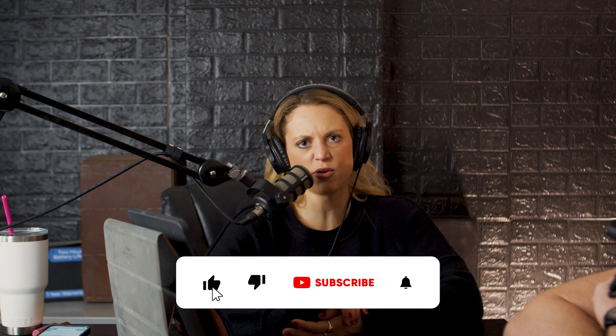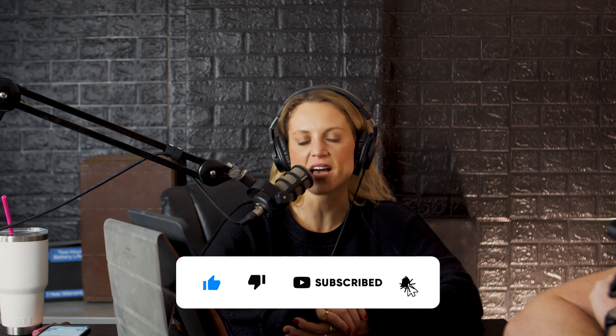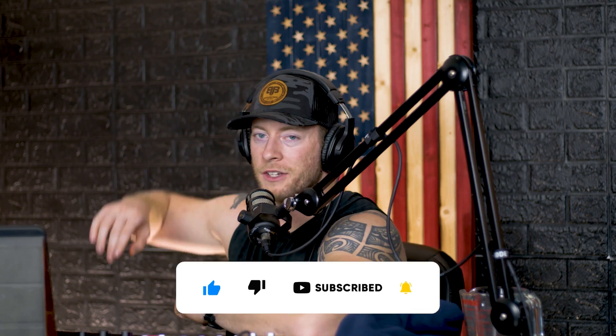Ladies and gentlemen, thank you so much for tuning in with us today on what it takes to fly the 340 million dollar C-17 Globemaster III. Hope you enjoyed — we'll see you in the next video. Austin and Sarah, signing out.